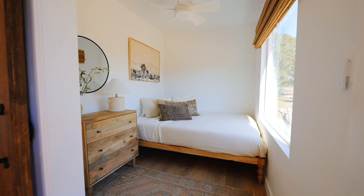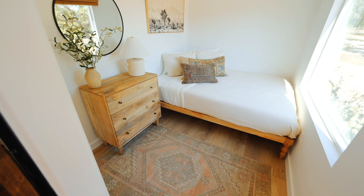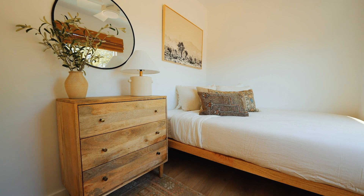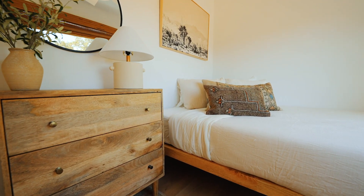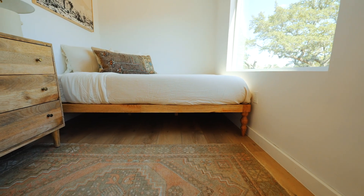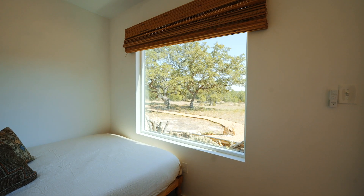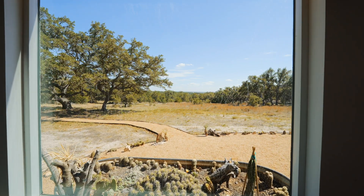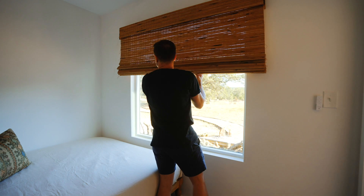Behind the living room is your bedroom space. This is a really spacious bedroom — normally shipping container homes cramp the bed into the room, but they left a lot of space open in front of this bed. There's a dresser to help you organize your clothes and store your stuff, and you can store your luggage underneath the bed. It's really bright in here thanks to a huge window right in front of the bed that lets you look out into the landscape. At night, you can pull down the blind and it is black in here.